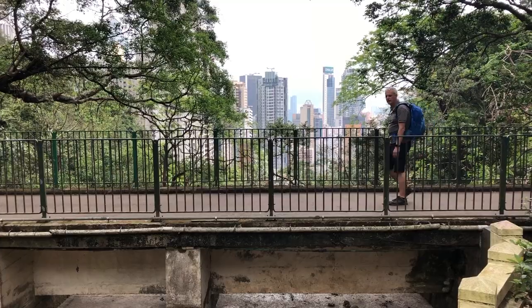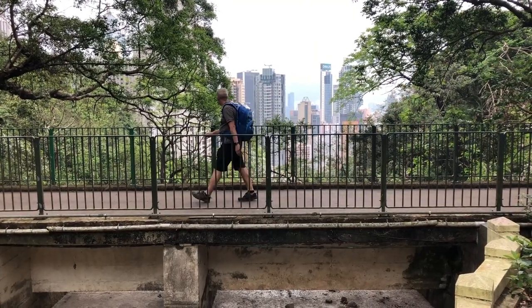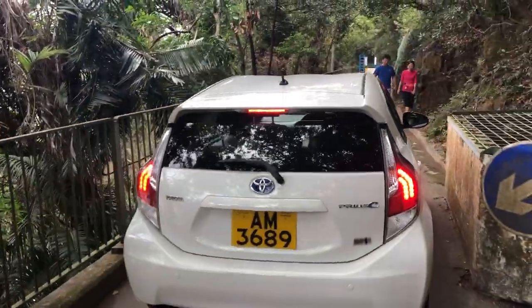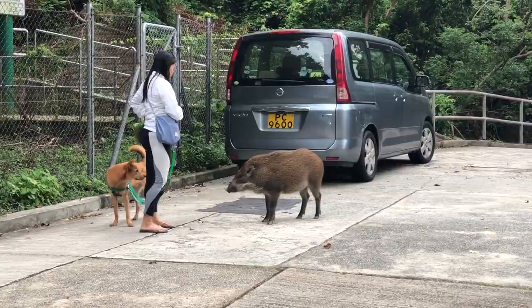As with the rest of the trail, the last section to Bowen Road Park is flat and offers plenty to look at. Watch out for the occasional car — we only saw two on our walk — and some wildlife if you are lucky.